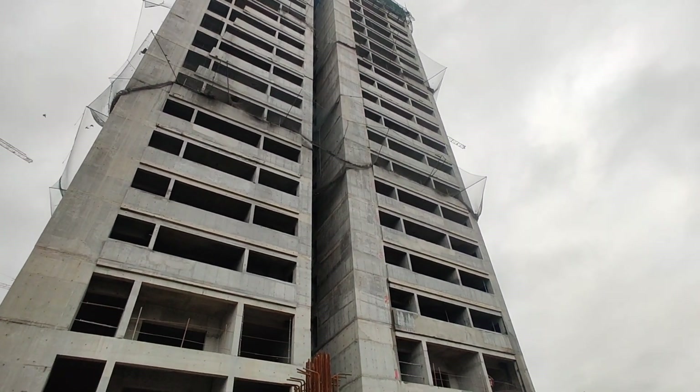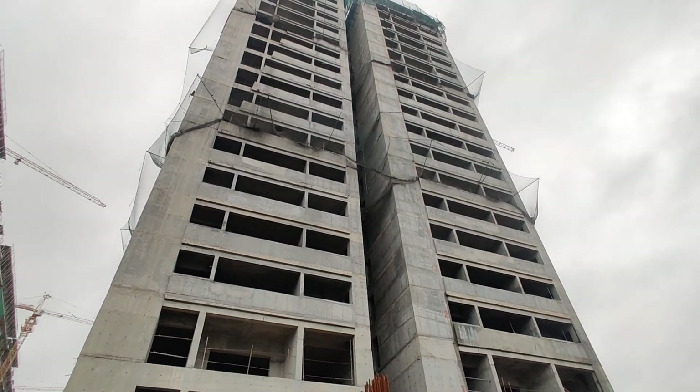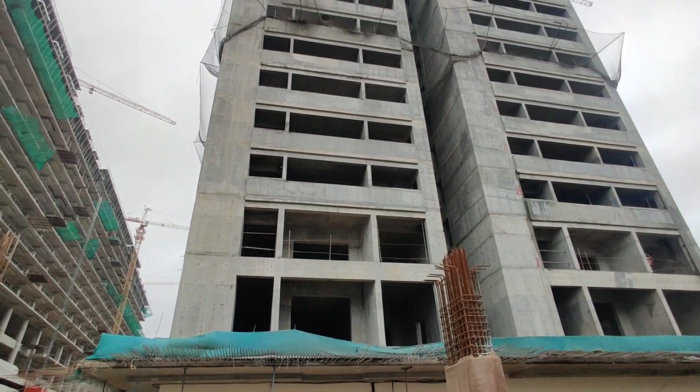Only 4BHK units are available. The size of the 4BHK is 3,395 SFT and 4,080 SFT. These are available in east and west facing.